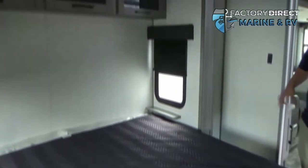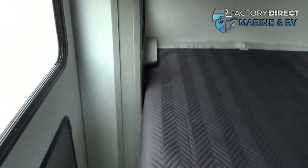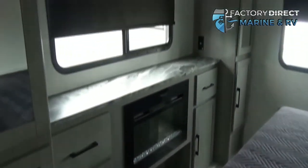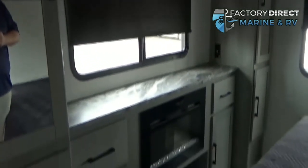Here you're going to have a nice king size bed with plenty of storage. There are outlets on either side to plug in alarm clocks, CPAP machines, cell phones, or whatever else you may need. Across from the bed you're going to have plenty of storage, along with another fireplace which gives off a nice romantic glow at night.